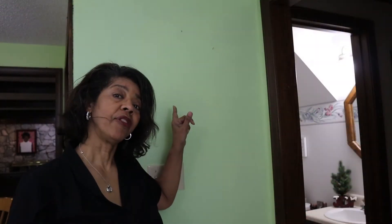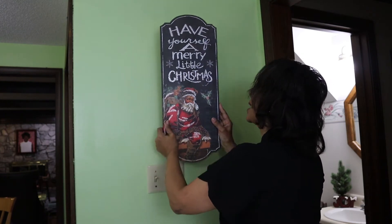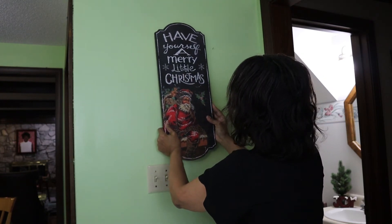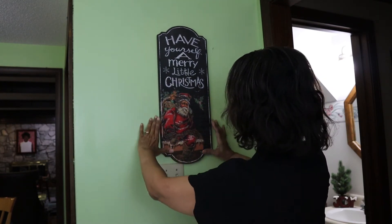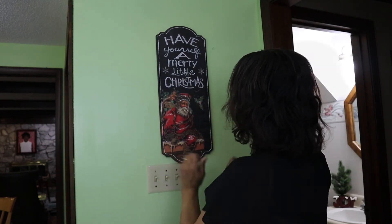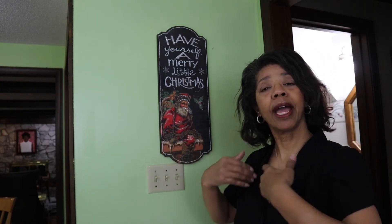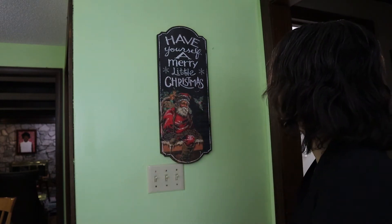I'll show you where it's going to hang — right there on the wall in my kitchen. Now that the fall wreath is down off of this wall, it will be the perfect place to hang this little plaque. It's perfect right here. As people walk down the hall and come into the kitchen, they'll see it hanging right here on my wall. I could not believe when I found it, and for just $4.99.